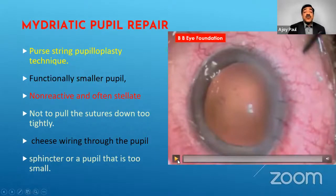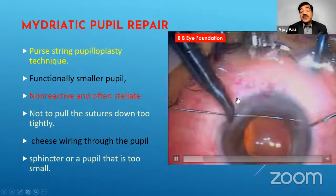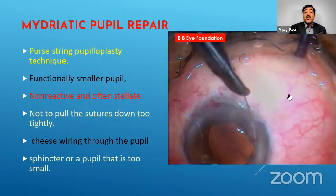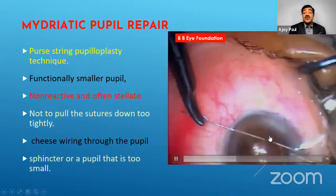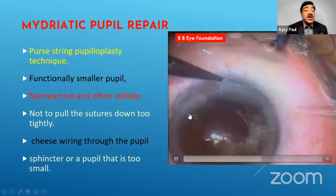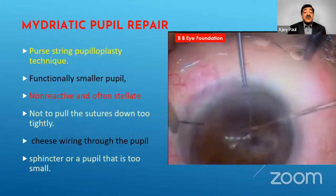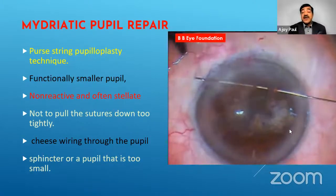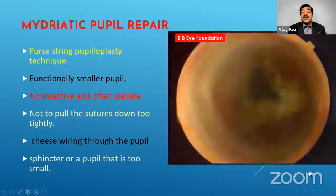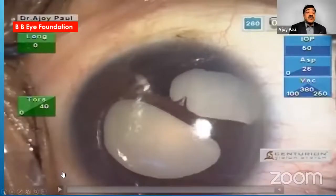This next case is a miotic pupil with a traumatic subluxative cataract and an atrophic iris. This is the purse-string pupilloplasty technique — the suture goes one side, then round for the second, third, and fourth passes. Most of the time these pupils are non-reactive and end up in a stellate form. Be careful not to pull too much — there could be cheese wiring when the sphincter of the pupil is too small. In this case we had to add a few more sutures, and we got a stellate appearance, but it relieved the patient of the photophobia associated with the condition.